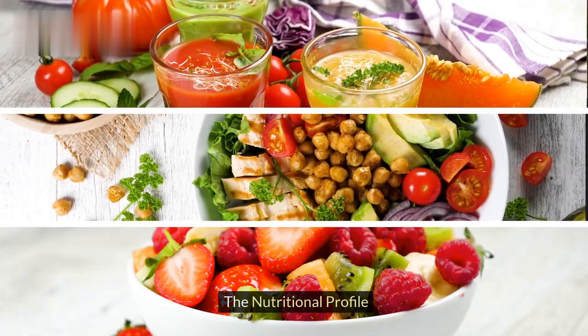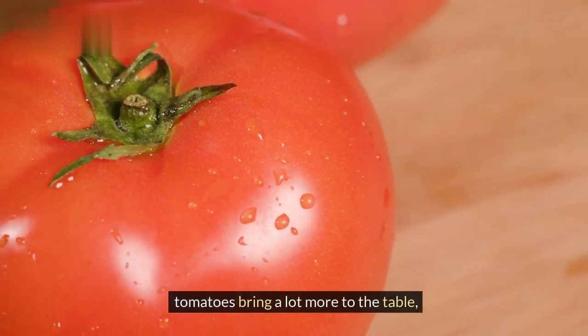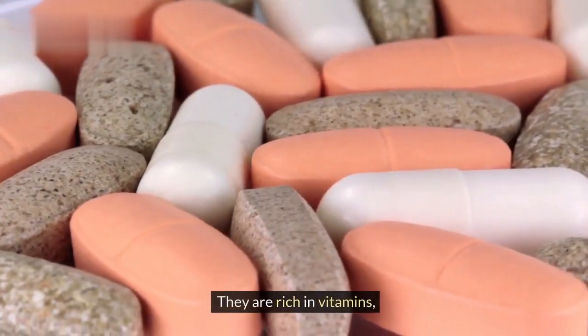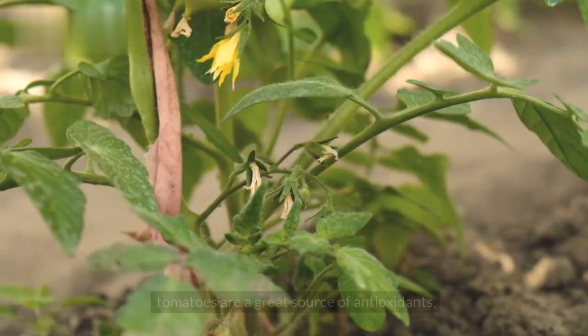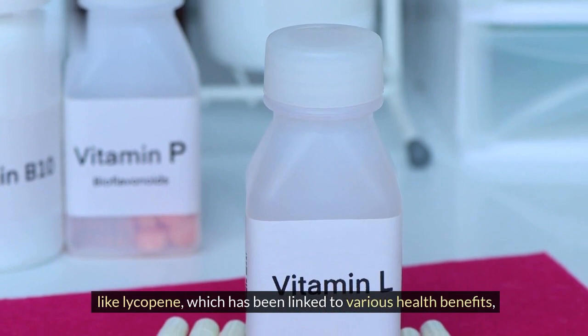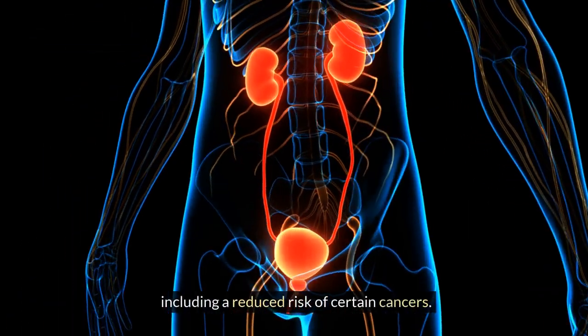It's not just about the calories. Tomatoes bring a lot more to the table, nutrition-wise. They are rich in vitamins, particularly vitamin C, which is known for its immune-boosting properties. Additionally, tomatoes are a great source of antioxidants, like lycopene, which has been linked to various health benefits, including a reduced risk of certain cancers.